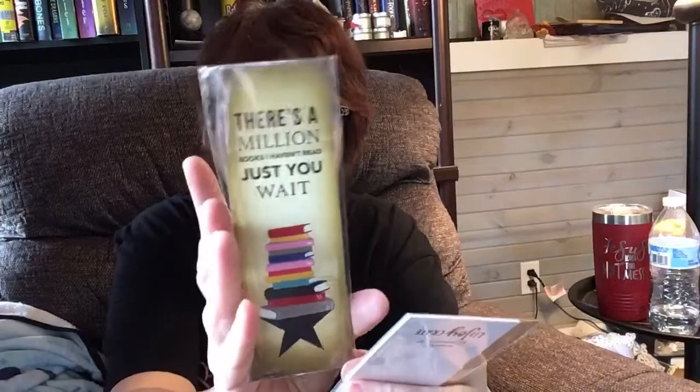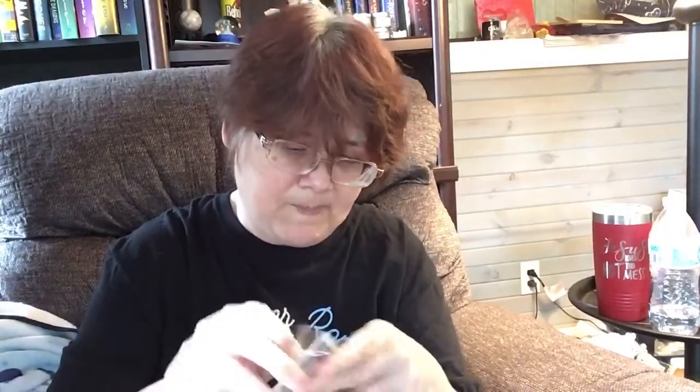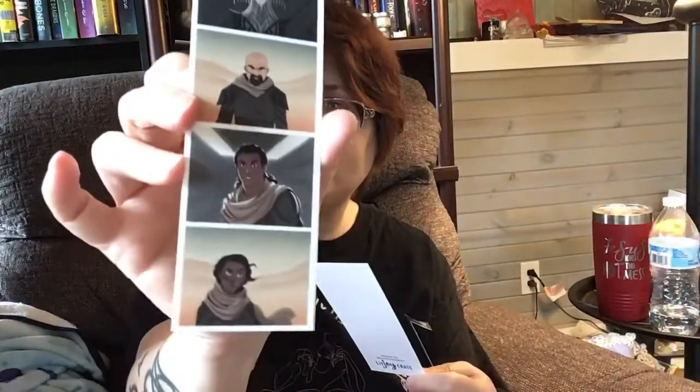We got a bookmark that says 'There's a million books I haven't read, just wait' on one side, and the same quote with a person illustration on the other side. I love bookmarks. We also got some strips that could be used as bookmarks — they reference something like 'Artemis' or 'House of Artemis.' There were more in a second package too, which I opened up. I'd definitely use these as bookmarks.